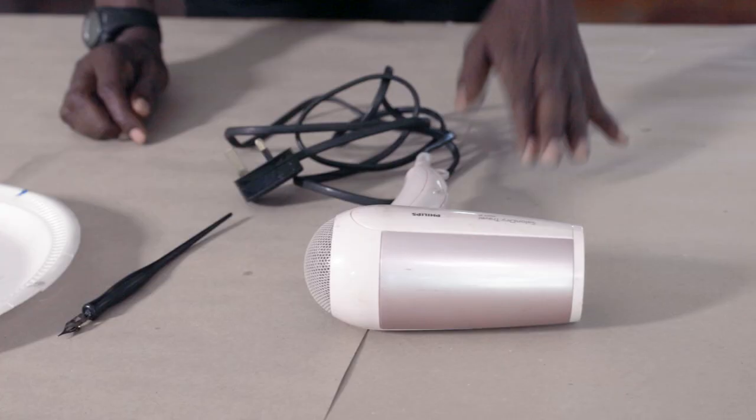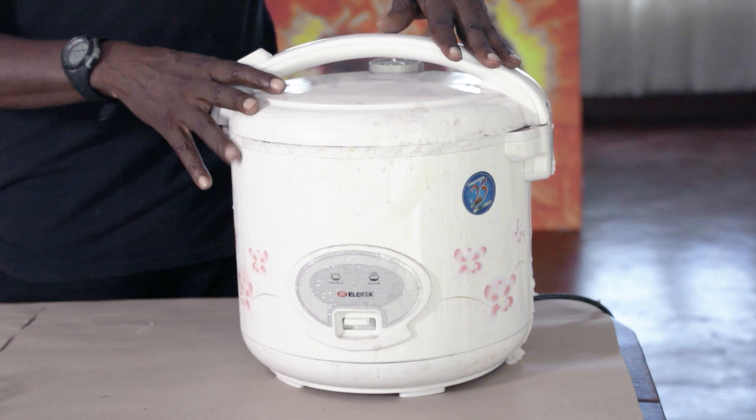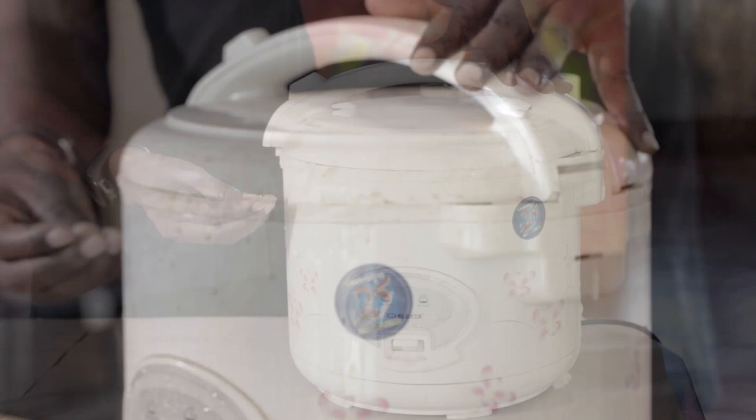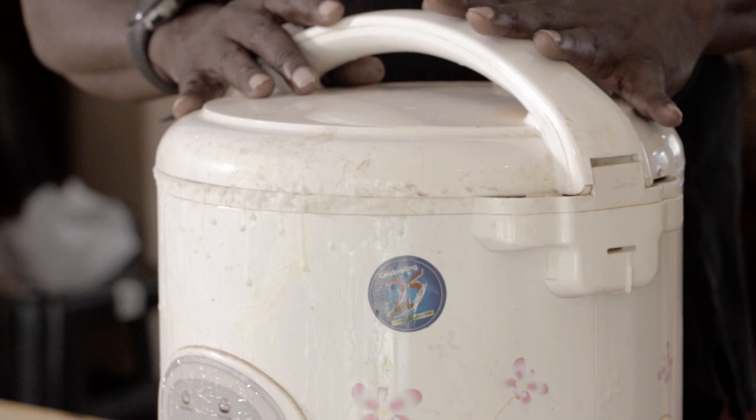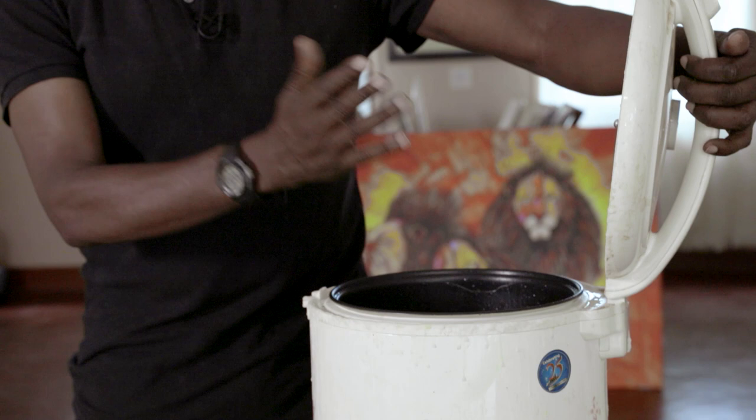Lastly we have the rice cooker. One of the things we switched from in traditional batik was having to steam the wax, which is candle wax or paraffin wax. The rice cooker regulates the power so you don't get any smoke. It's very safe to use so that you don't get any pollution — from paraffin wax when it's overheated it gives off smoke. So this is just perfect. You can get it from any supermarket, basically anywhere in the world.